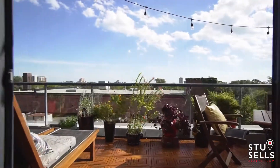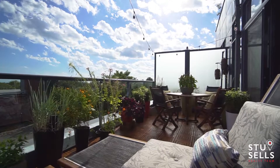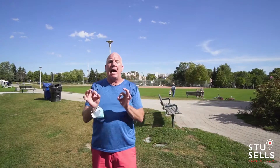Now when I say spectacular, this unit is gorgeous. It has a full-on patio, enough room for a dining table, two chaises to look out at the sun and the city. It's got a south view of the city. You can see everything — the tower, the city, the lake. It is absolutely beautiful.